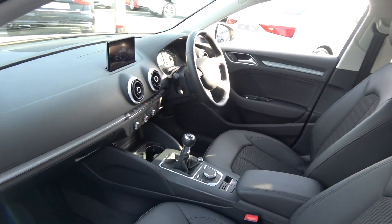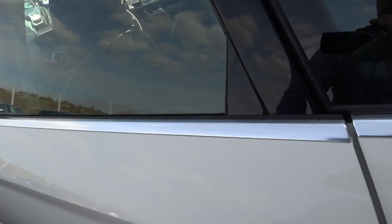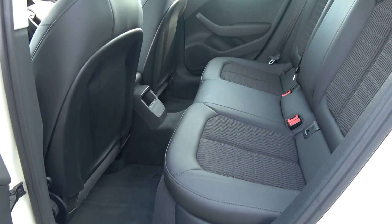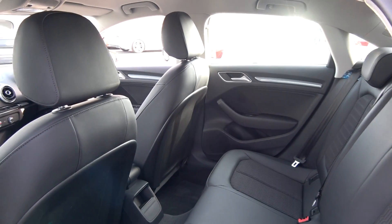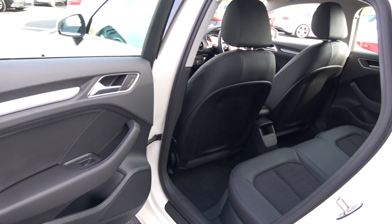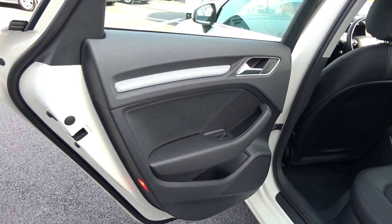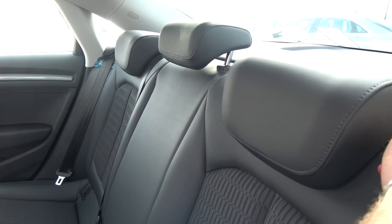Making our way to the rear interior, we have a continuation of that beautiful upholstery on your rear seat, with spacious ample legroom also on offer for your rear passengers. We have ISOFIX points in place. Your seats split and fold very easily, 60/40, like so.